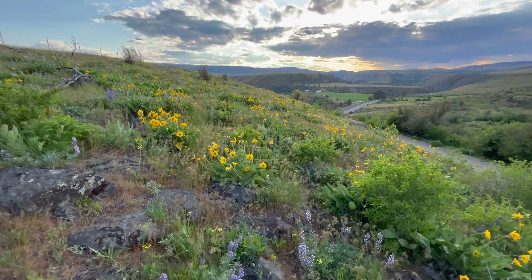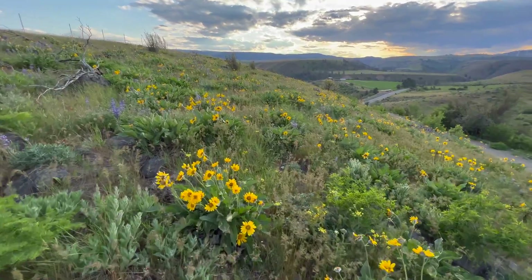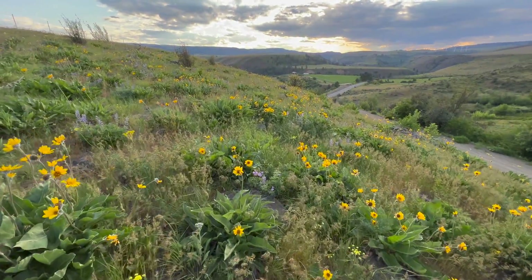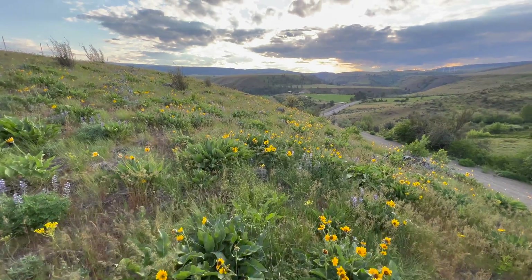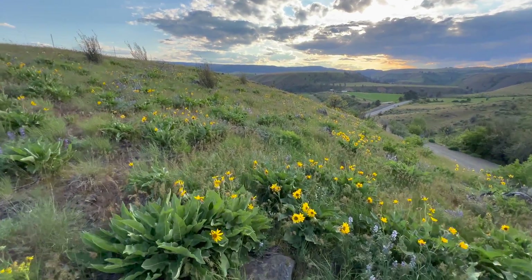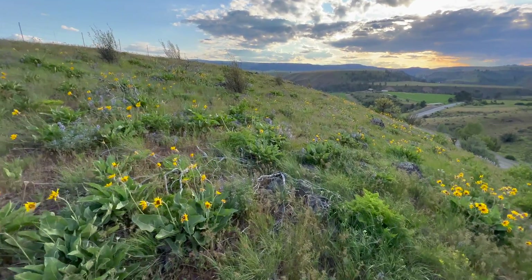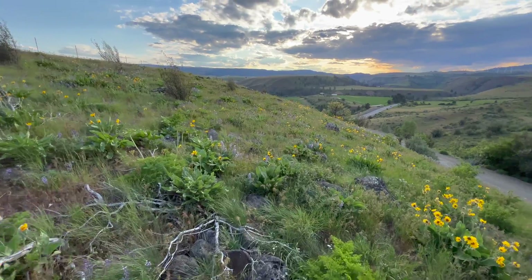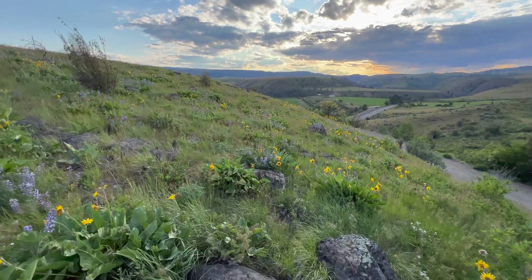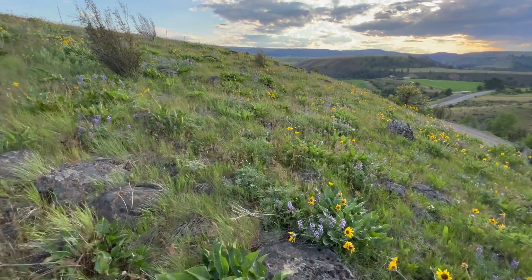Well, good evening everybody, and welcome to Ellensburg, Washington. Just got done with the dishes. Thought, you know what, I'm just going to enjoy this beautiful evening, late May, and share it with you all. And yes, there's some geology to discuss, as well as just enjoying this scenery.